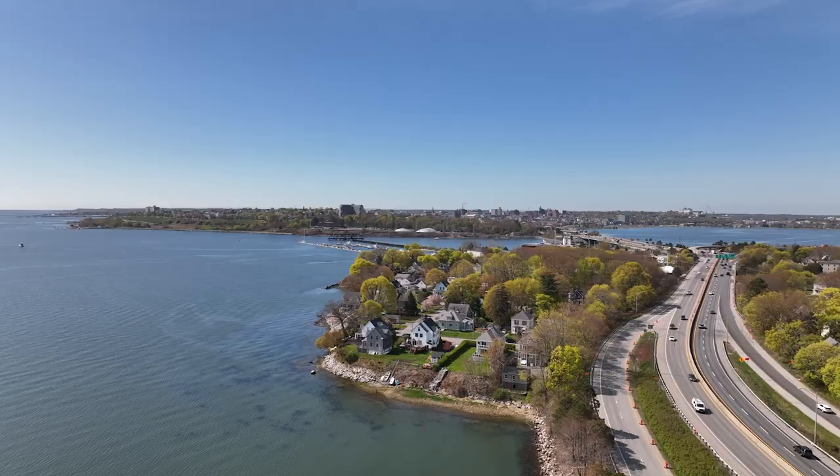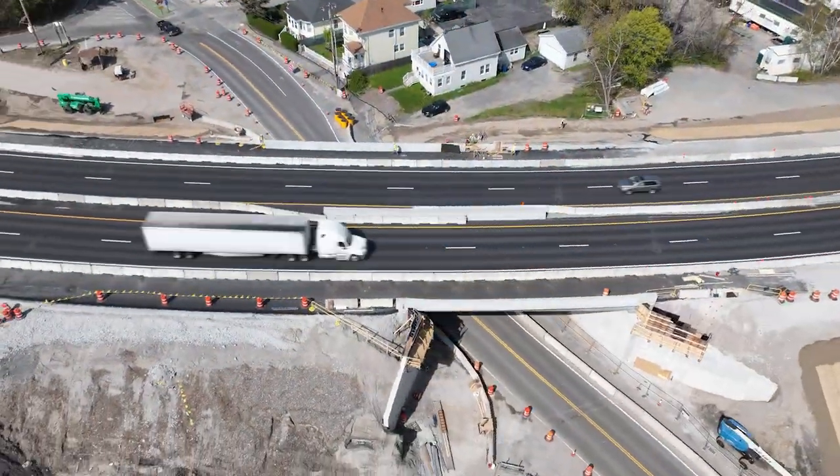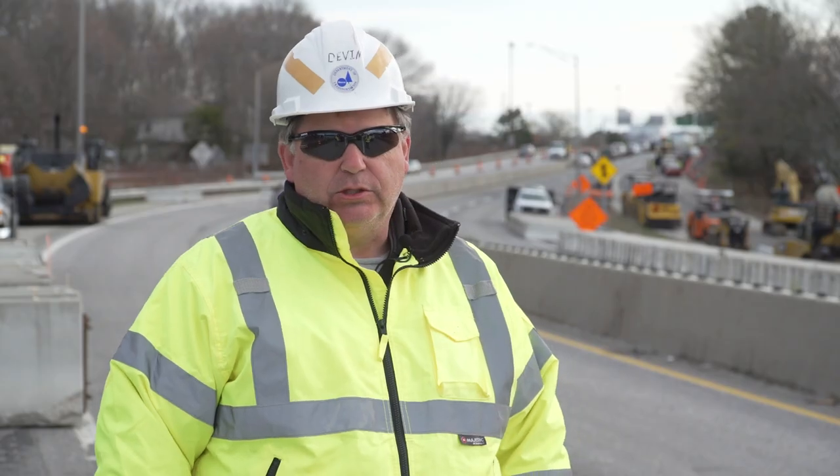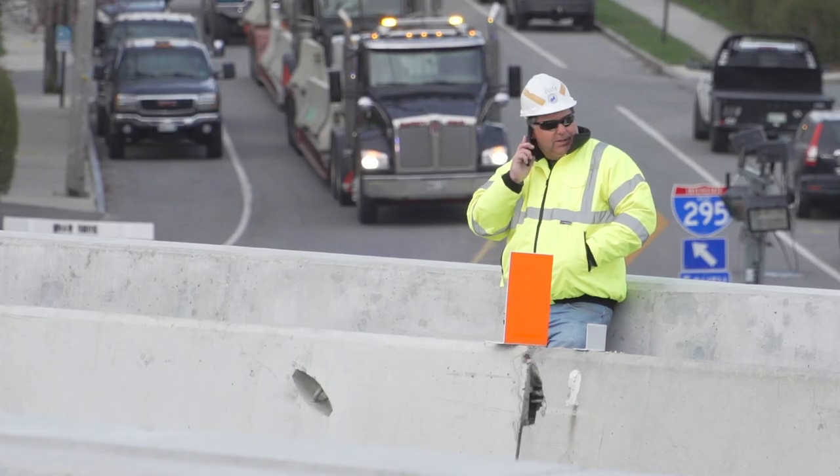One of the things that's really so satisfying about this project is that it really is the opportunity to demonstrate to people that you don't have to leave Maine to work on really cool, really amazing projects. It happens right here. This is the Super Bowl of bridge replacement projects. This is one of the highlights of my career.